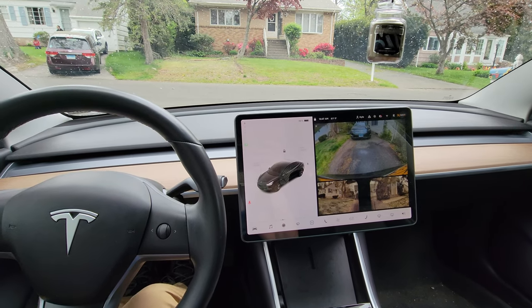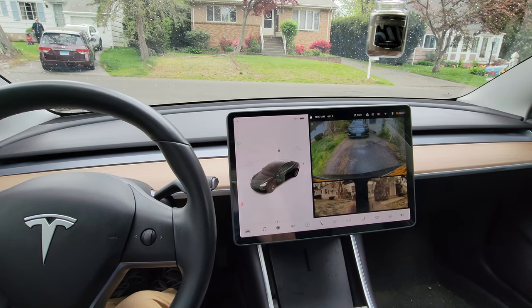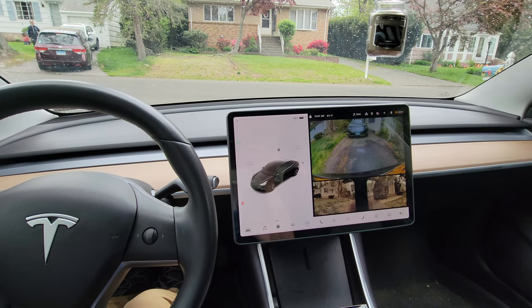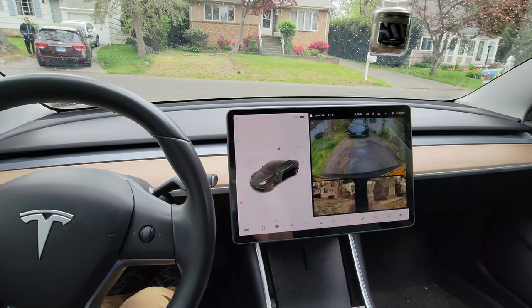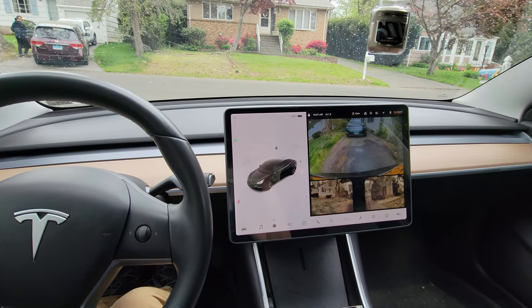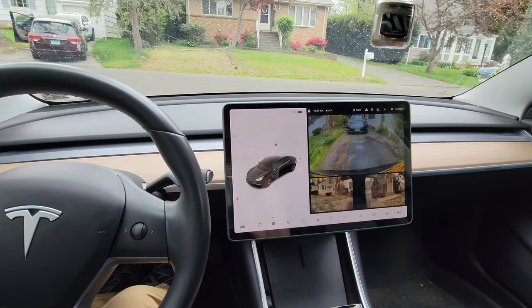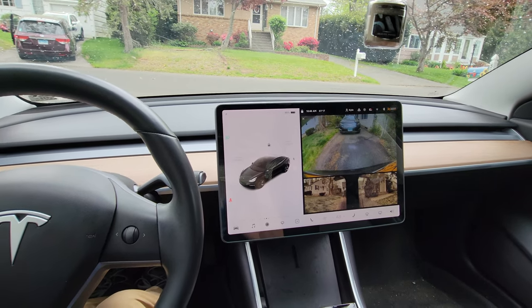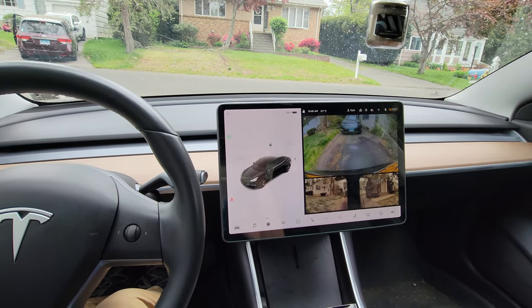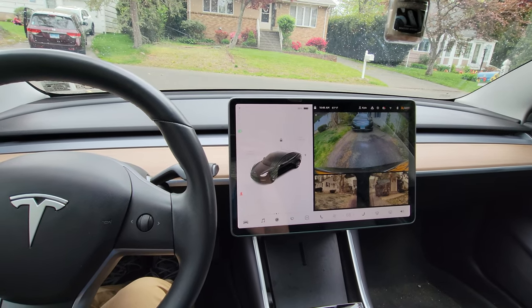What is up guys, today I wanted to make a video on autopilot and how that works. There has been some misconception among many of my friends and also in the news about what autopilot actually is and how it works. I think that people believe it makes a car autonomous when it really doesn't at this point, and you really do need to pay attention to the road and what's happening around you.